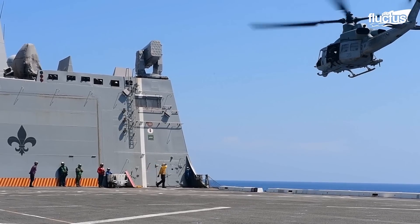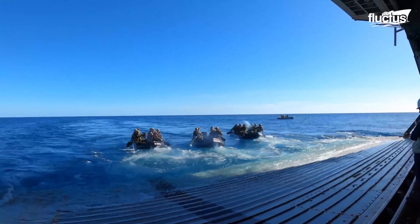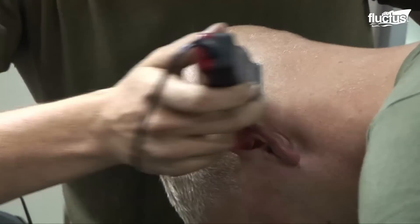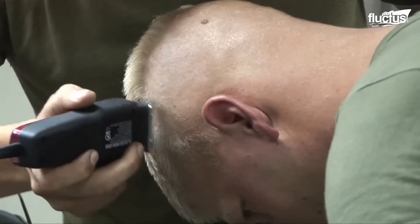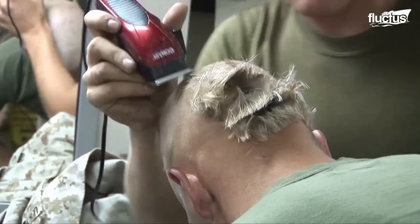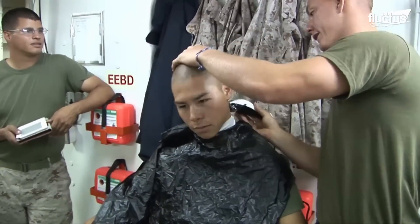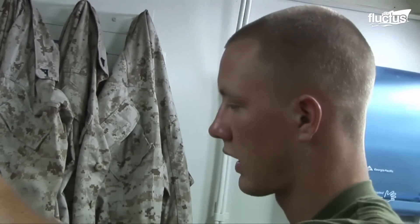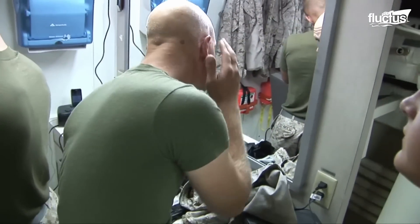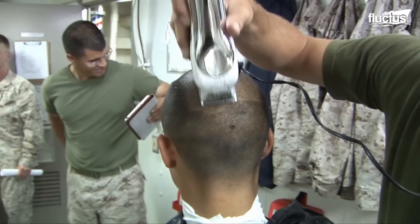In a quirky and unexpected scene amidst the rolling waves, the tough marines of 4th Platoon, Company C, 3rd Assault Amphibious Battalion, 1st Marine Division, found themselves in a makeshift barbershop aboard the USS New Orleans. Off the Mexican coast on June 12, 2010, these rugged warriors weren't just conquering battlefields, but taming their unruly manes. Who knew that amidst the serious deployment, a haircut extravaganza would steal the show?